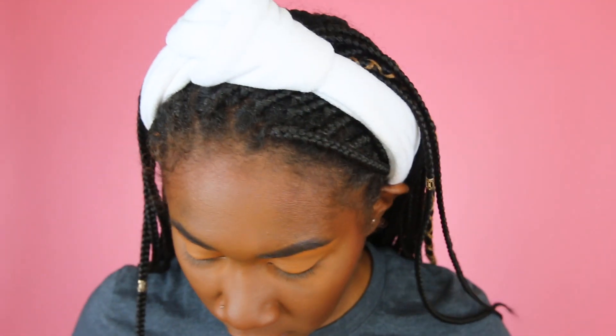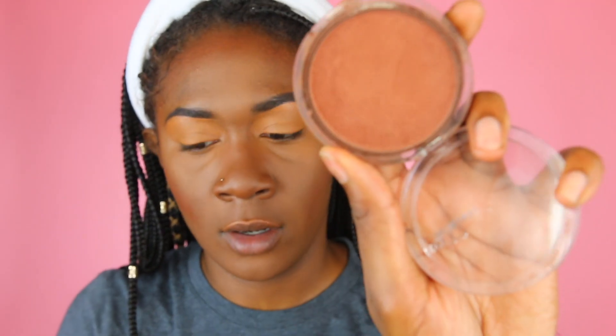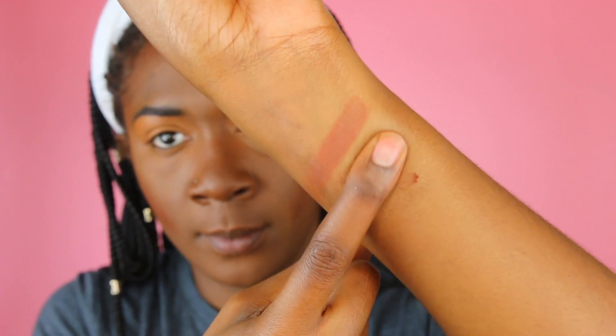I didn't swatch the two bronzers side by side, but let me do that for you guys really quickly just to make sure the comparison. So this is the Fenty Beauty bronzer — that's Fenty Beauty right there. And then the CoverGirl, which I would say is a great alternative. The CoverGirl is still on the red side. They're very similar, y'all. So if you're looking for a dupe — I'm just here to show you guys the side-by-side comparison.